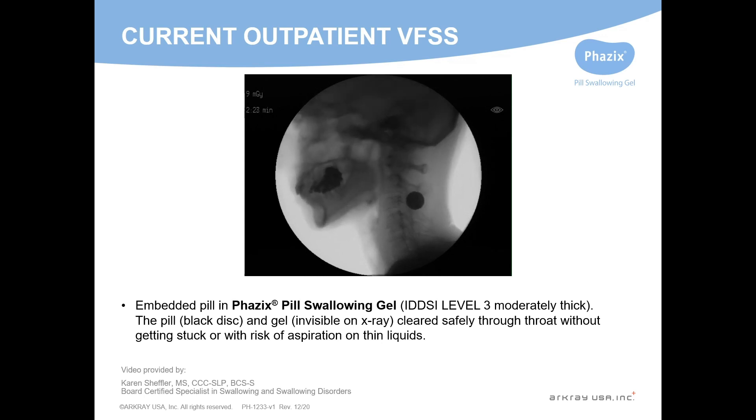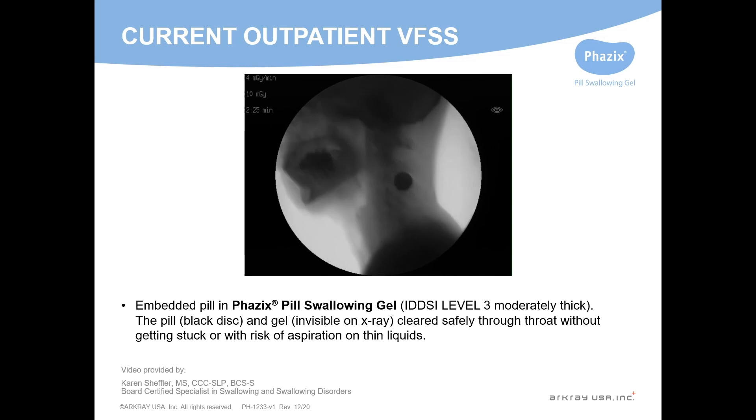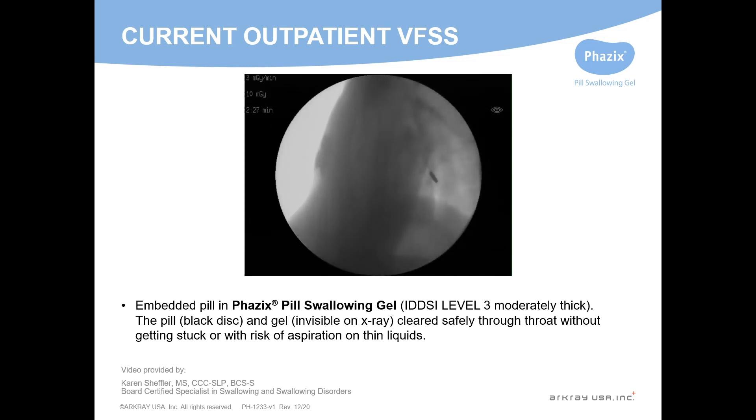Here is the pill embedded in the pill swallowing gel Level 3, and you can see it just cruised right out of her mouth all the way down through her esophagus safely, without the risk of aspiration on the thin liquids.